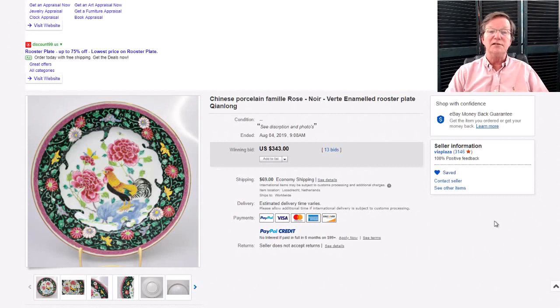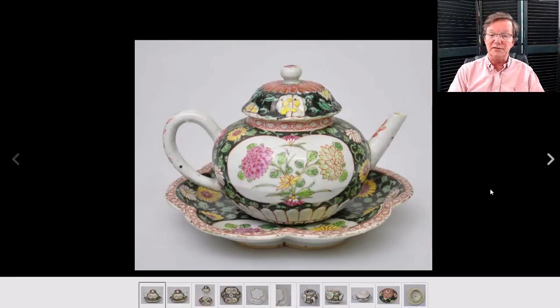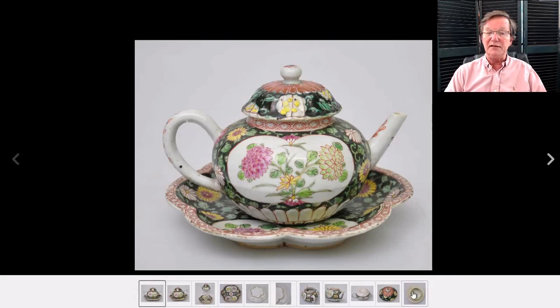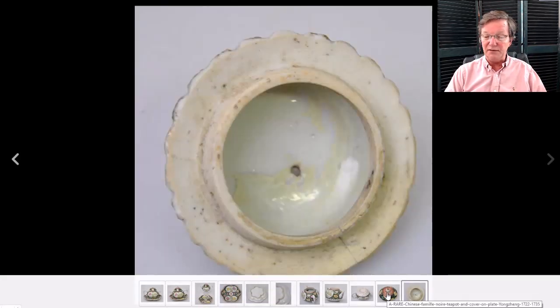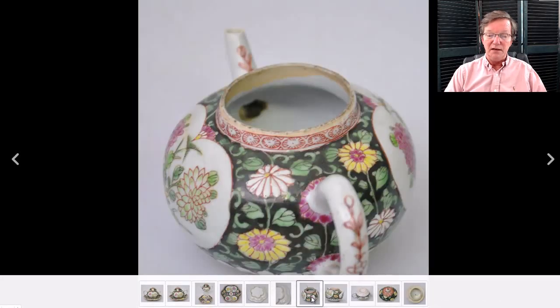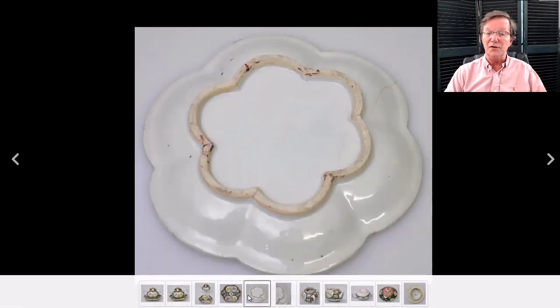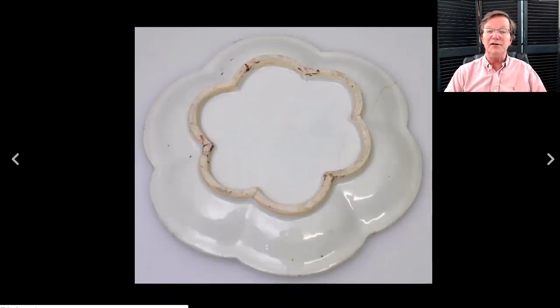This was another good buy for the week — a little Yongzheng lotus-form teapot with its under tray. It had a couple of nicks, a repair to the lid — very common on these, as the lids always seem to get dropped at some point in their 300-year life — and a hairline. But regardless, it was a pretty good buy.